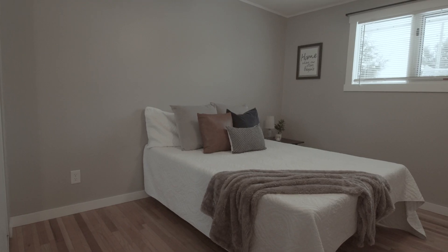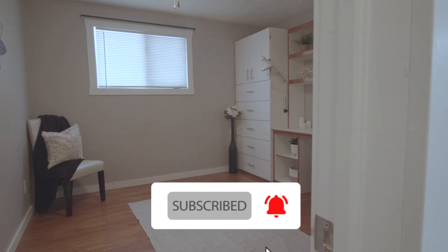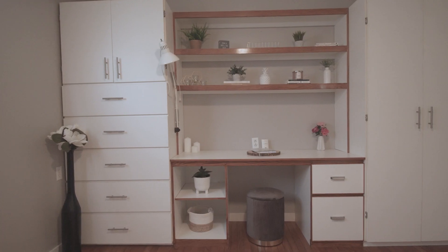Three ample-size bedrooms on the main floor, or convert one of them into that home office so often needed today.